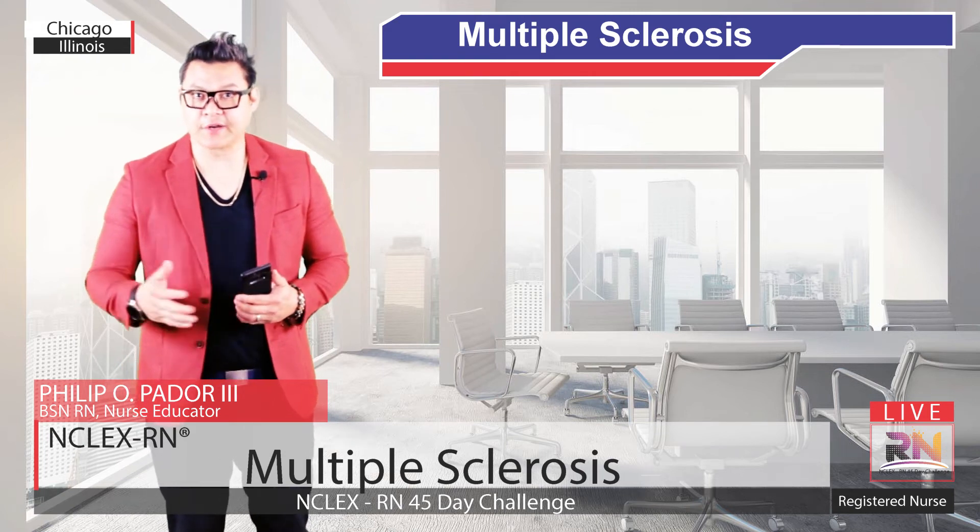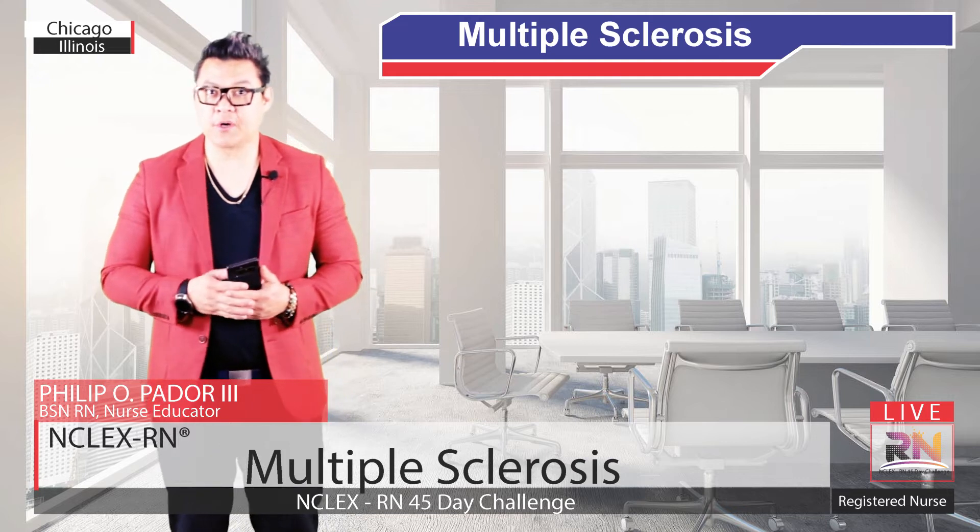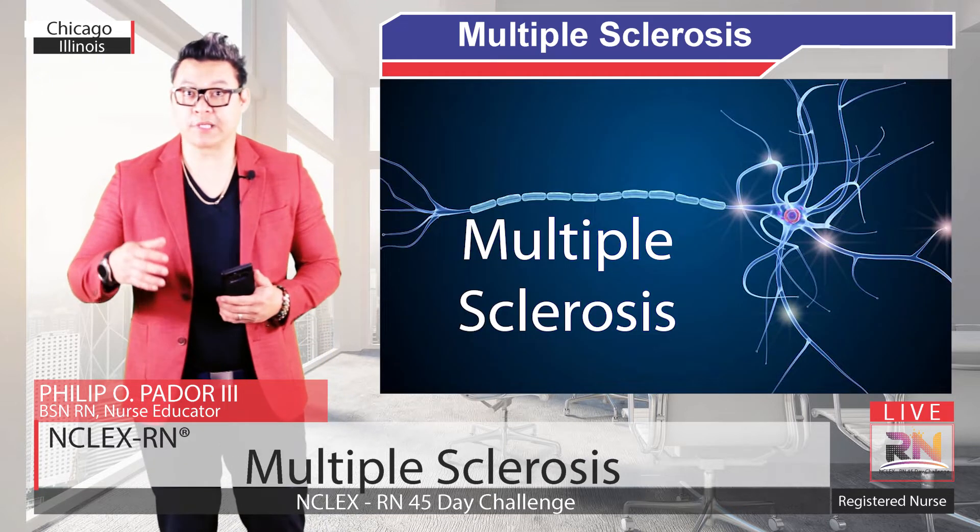Hi! This is Philip Ador, founder of NCLEX RN 45 Day Challenge. In this video, I'm going to be talking about Multiple Sclerosis.